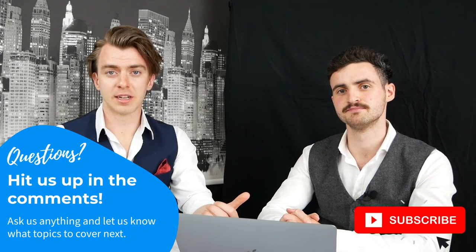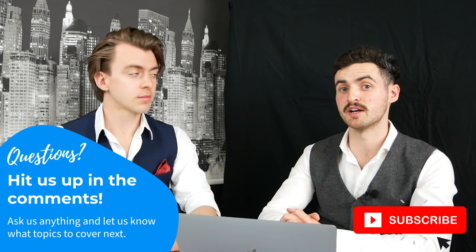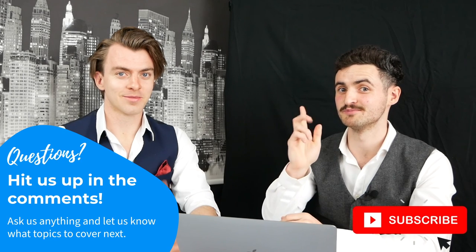As with all investing, diversification is key. Although having your own rental property might seem like a distant goal, it's still really important to understand rental income and the taxes involved. You never know when you might have an opportunity to rent out a room or convert a garden shed into a source of income. If you're enjoying our videos, make sure to subscribe — we release new videos weekly. And if you liked this video, drop us a like. See you in the next one.